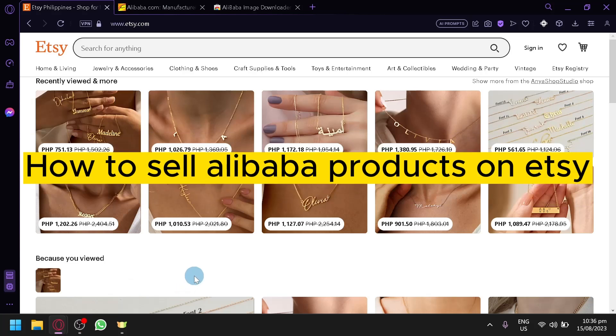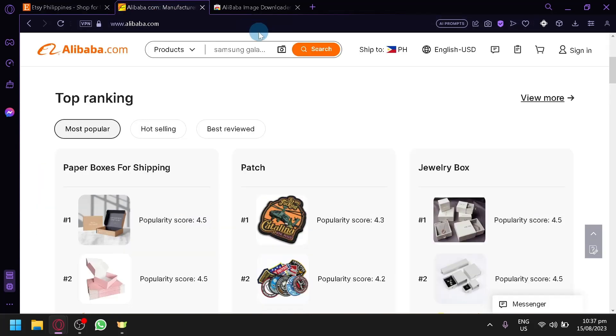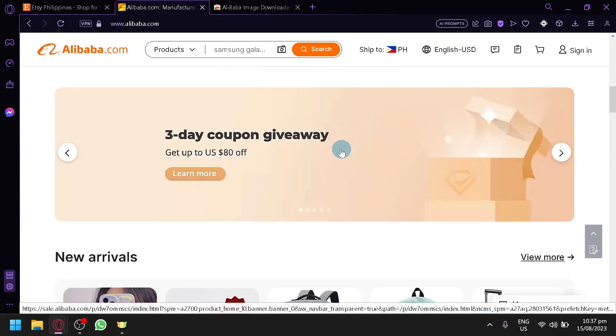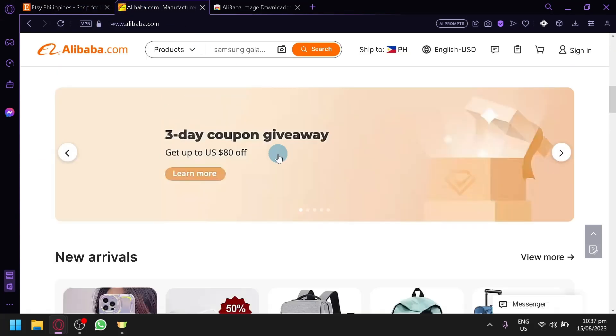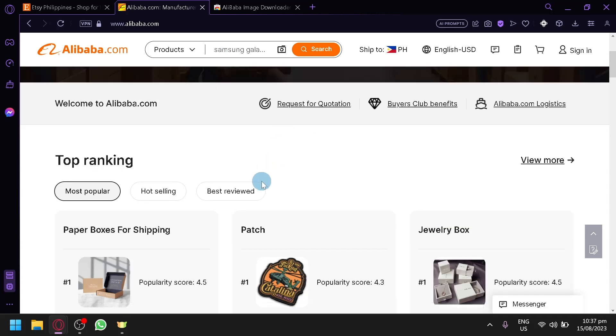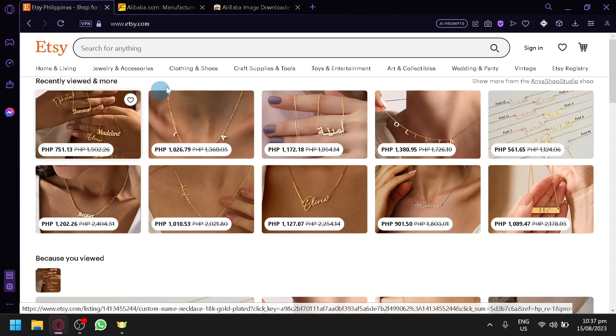How to sell Alibaba products on Etsy. Hello guys and welcome back to today's video. In today's video we will be teaching you how you could start selling different types of Alibaba products on Etsy. Before you start looking for different types of items or products in Alibaba to sell on Etsy, you're going to have to keep some things in mind.